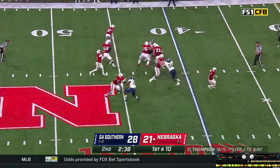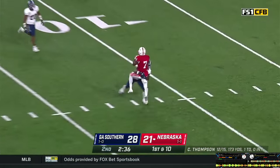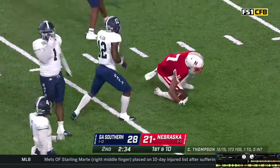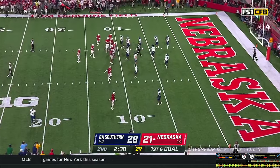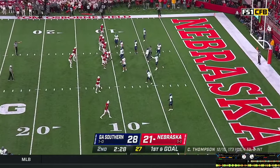Snap back to Thompson, play action — steps, throws down the field looking for Washington. Makes a catch at the 10 — first and goal for Nebraska. Marcus Washington, second big catch of the half. Marcus is a tough kid — he knew he was going to get popped and he made the catch.